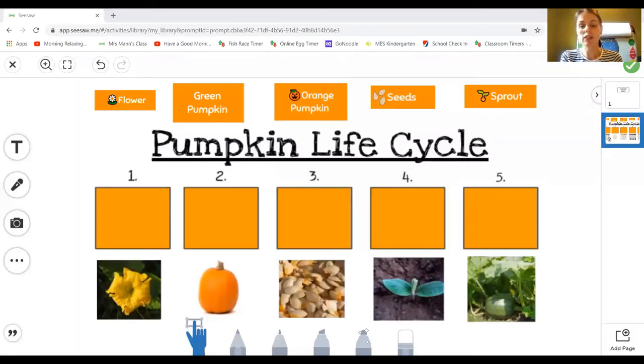At the beginning of the book we also looked at how a pumpkin grows. And today that's going to be the activity you're going to do — we're going to look at a pumpkin life cycle: how it starts, the next thing that happens, what happens then, and what happens by the end. When you go on to Seesaw, you will see the activity for the pumpkin life cycle. You'll notice that you've got five boxes, five pictures, and five words.